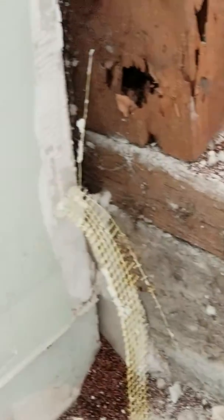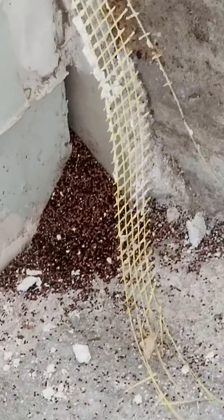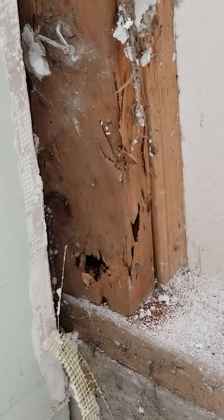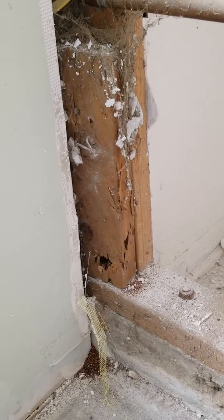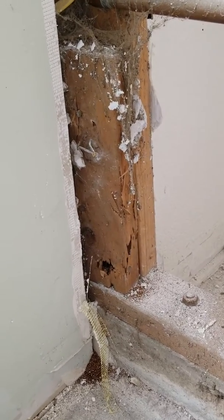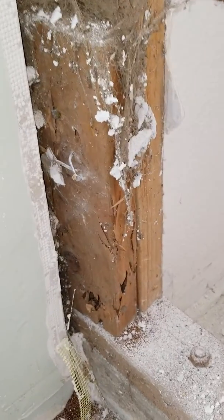There are two kinds of termites here at this property. Right there you've got a pile of drywood termite droppings, and right here you've got some damage. They say termites cause more damage than natural disasters combined — billions of dollars a year. And I'm about to show you some of this damage that we found here.